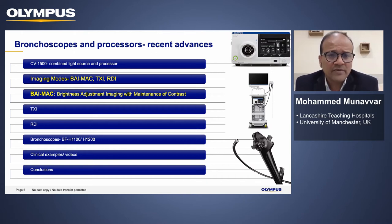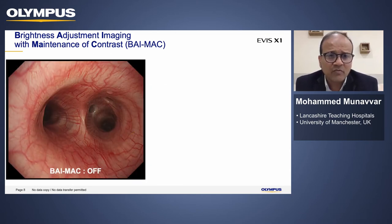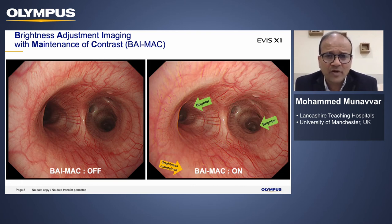Moving on to the imaging modes the new equipment has to offer, I'll briefly mention BIMAC, TXI, and RDI. First, what is BIMAC? It stands for Brightness Adjustment Imaging with Maintenance of Contrast. Essentially what it does is illuminate the inner lumen of the bronchus evenly, meaning even the distant areas which would normally appear rather dark will now appear even and very similar to the proximal areas.